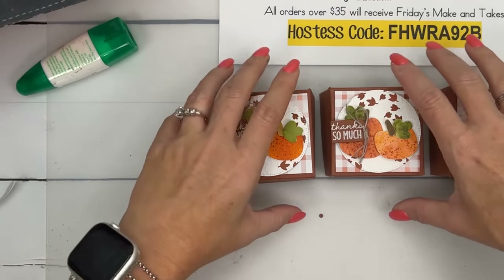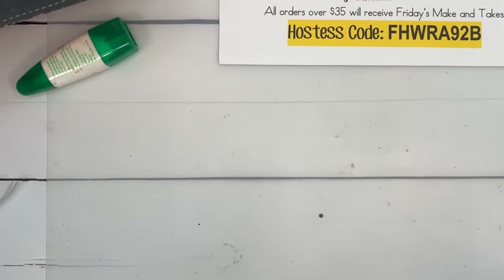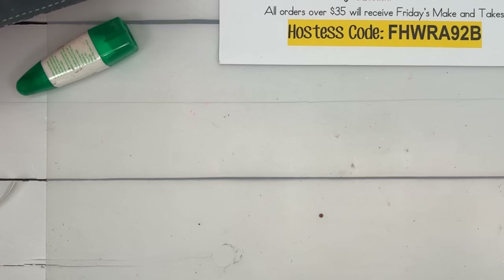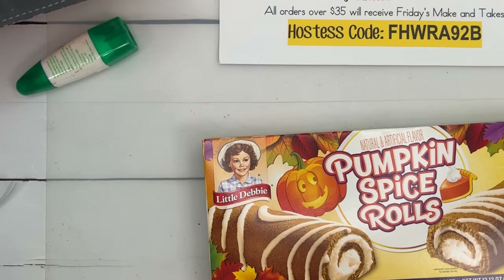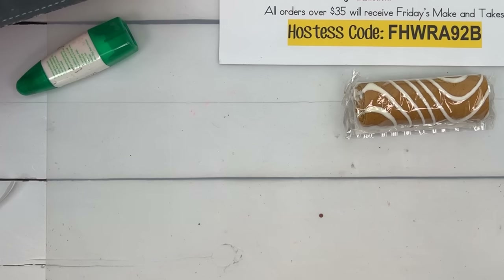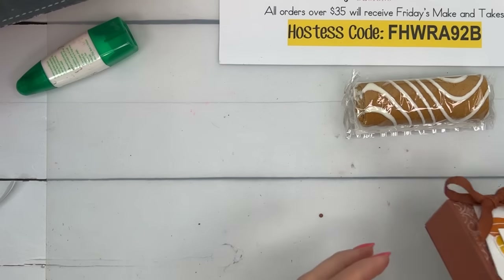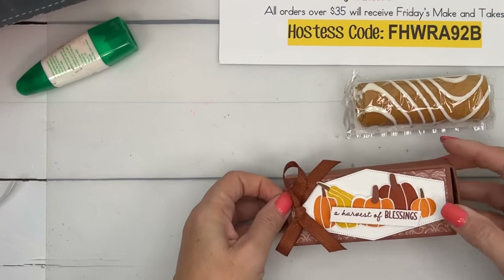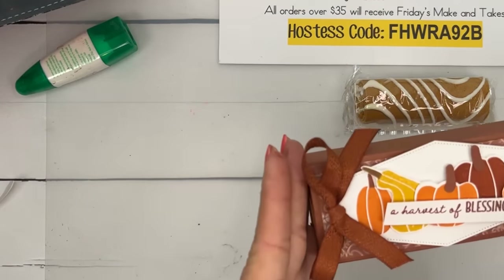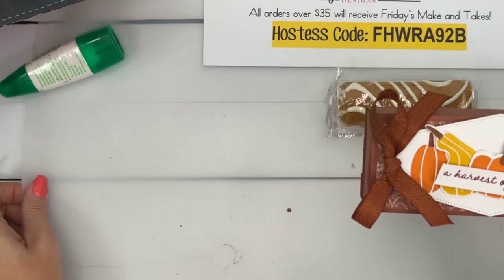One more project — here comes Little Debbie. Pumpkin spice rolls! We do something with these every year because they're so good. We're going to make a slider box — like a little matchbox. A Twinkie fits in this box as well, and there are pumpkin spice Twinkies. We're going to use the little gourd — it's very cute. This box has quite a few score lines because it folds over to create rounded edges.